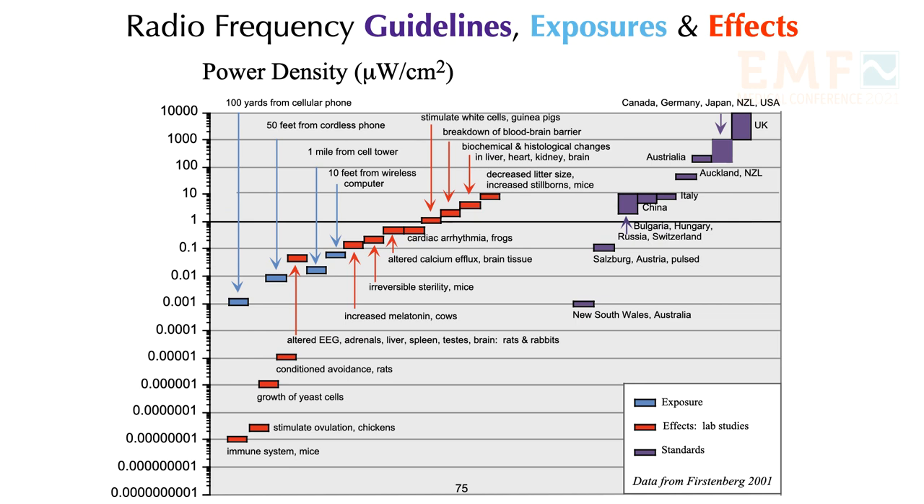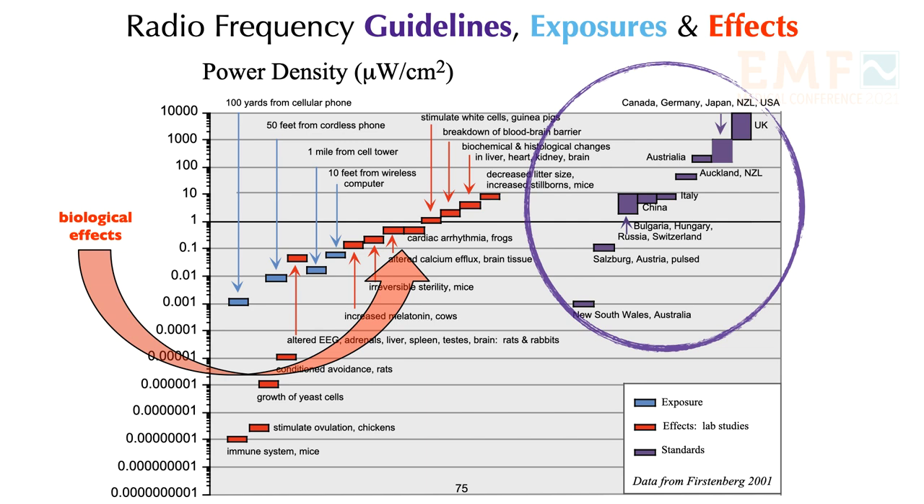We can't end this lecture without considering guidelines. A graph showing biological effects in red and guidelines for radio frequency radiation in purple uses a log scale where each line differs by a factor of 10. What is most unusual is that guidelines vary more than 5 orders of magnitude — a spread unheard of in chemical toxicology. Also, the guidelines do not protect against the health effects noted, which occur at much lower intensities than the guidelines.